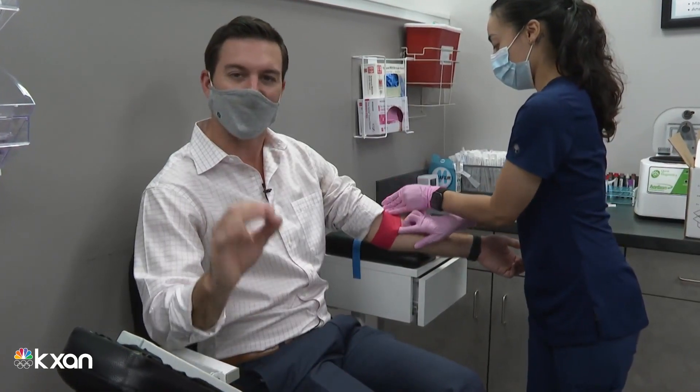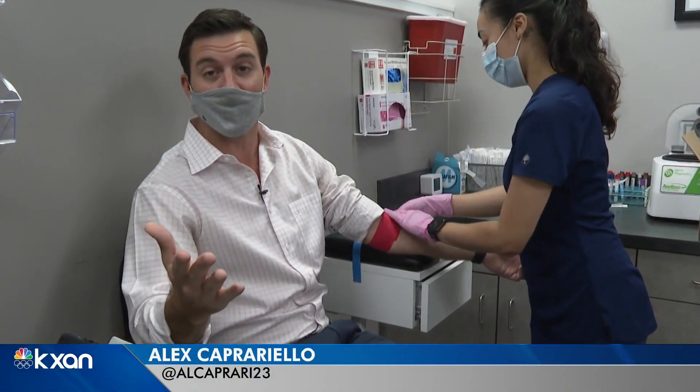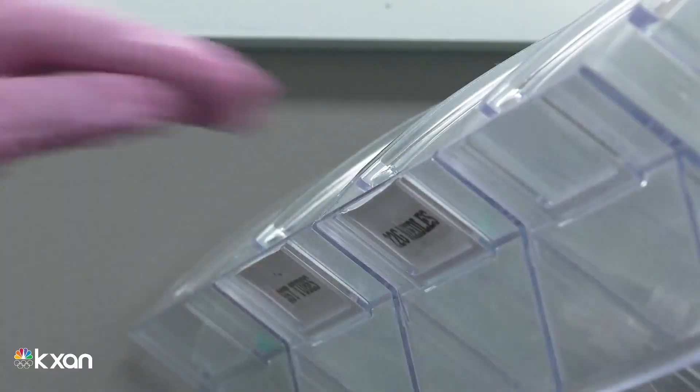The spike protein test can be done in a single blood draw, and you get your results in about two to three days. The key is to make sure you wait at least two weeks after your COVID-19 dose.